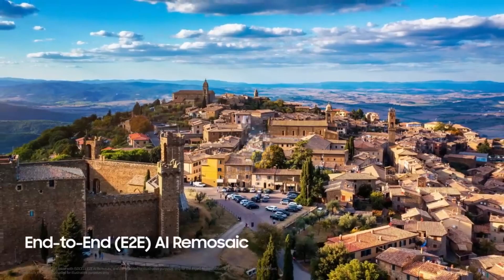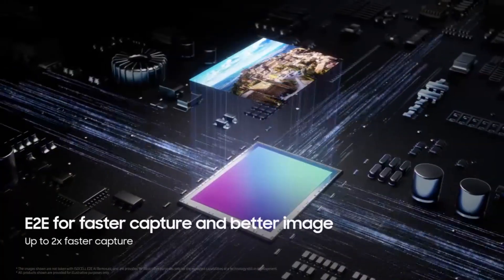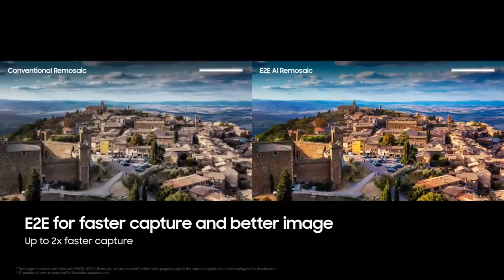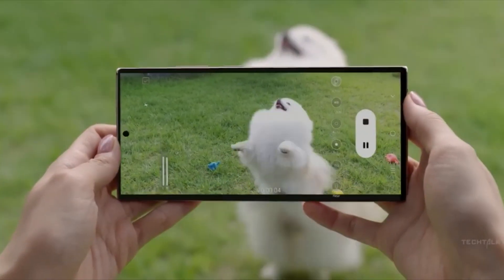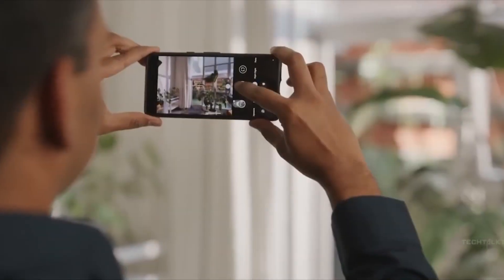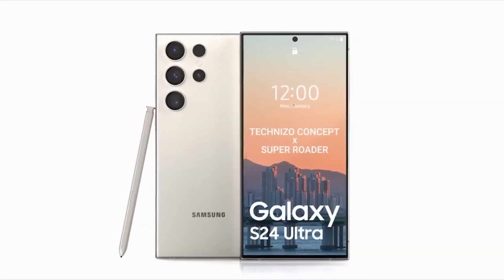Not stopping there, the E2EAI Remosaic tech offers faster image processing with richer detail and color results. So if you're into videography and photography, the Samsung S24 Ultra will be a really perfect fit.